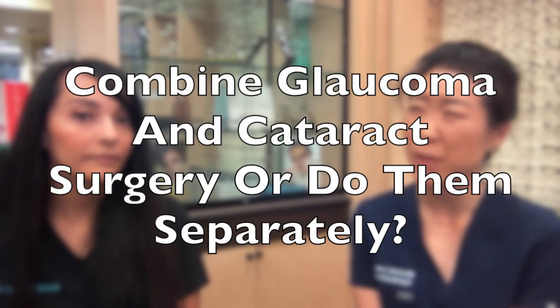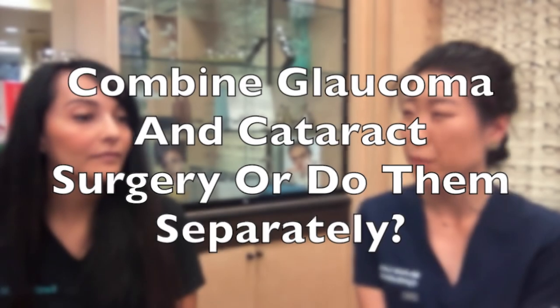If a patient needs to have glaucoma surgery and also needs cataract surgery, do you like to recommend doing them at the same time or at separate times? It depends. If you're doing cataract surgery, killing two birds with one stone always makes sense to me. With those bigger glaucoma surgeries — things like tube shunts or trabeculectomies — there is research that suggests that sometimes separating the two procedures allows for greater success.